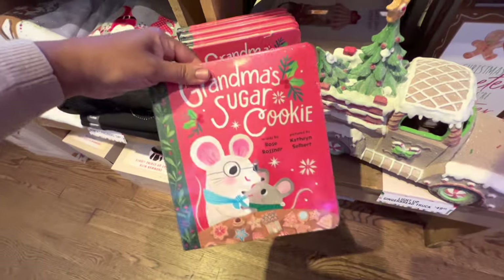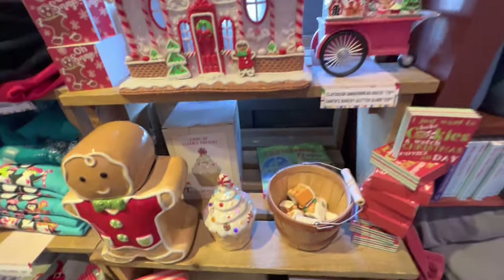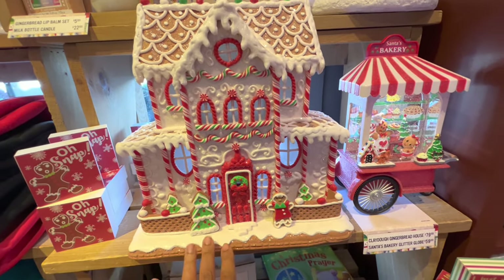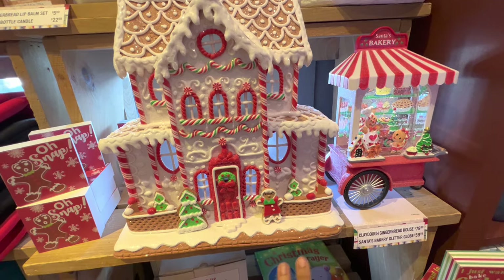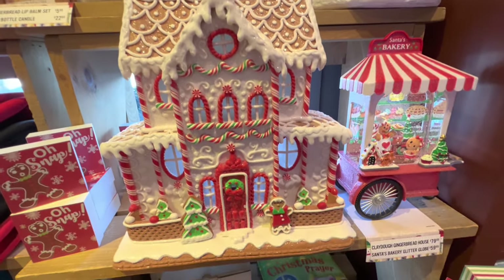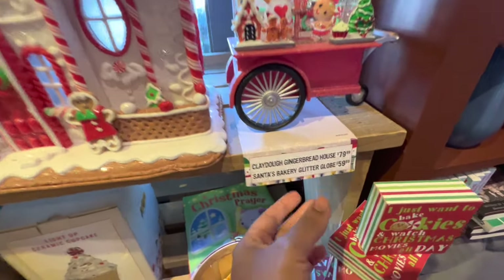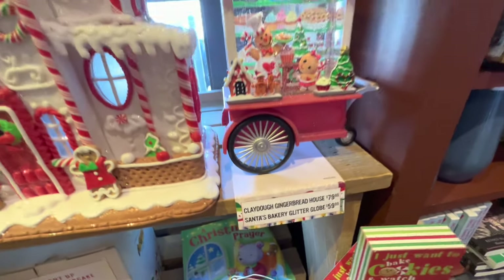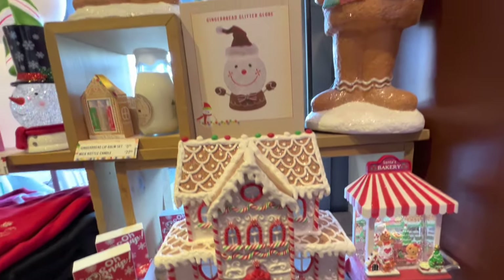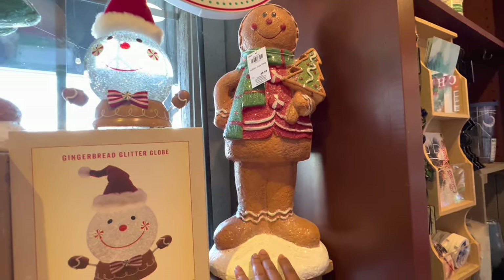They have some great books for $9.99 — Target has some good books out too. This beautiful globe-style piece — you can also find stuff like this at HomeGoods — looks to be $79.99, and then this globe is $59. It's really pretty. This other one is $34.99.